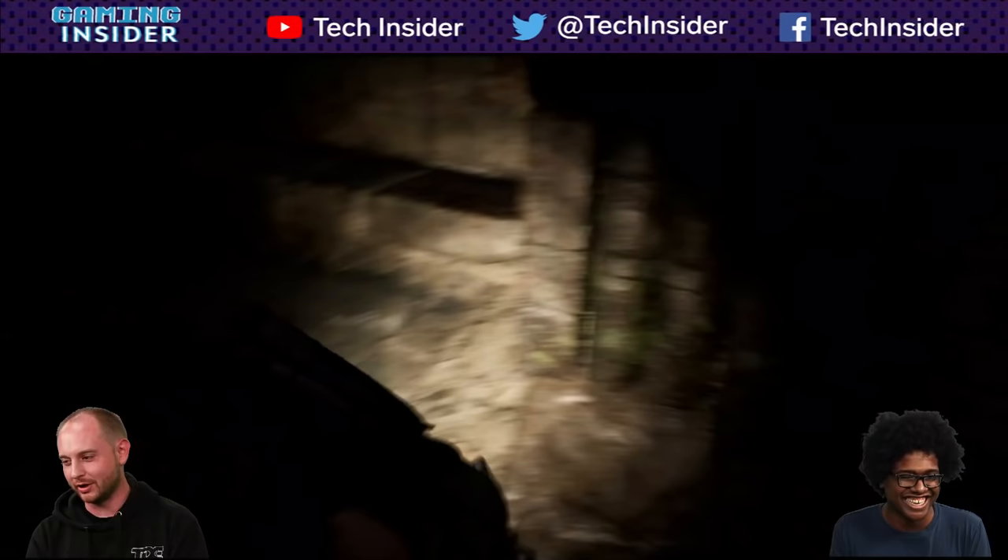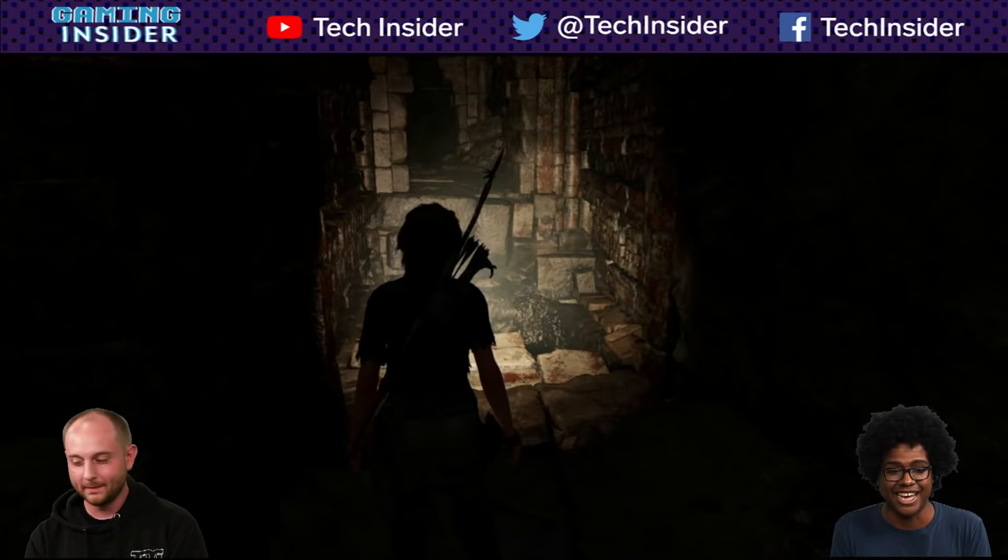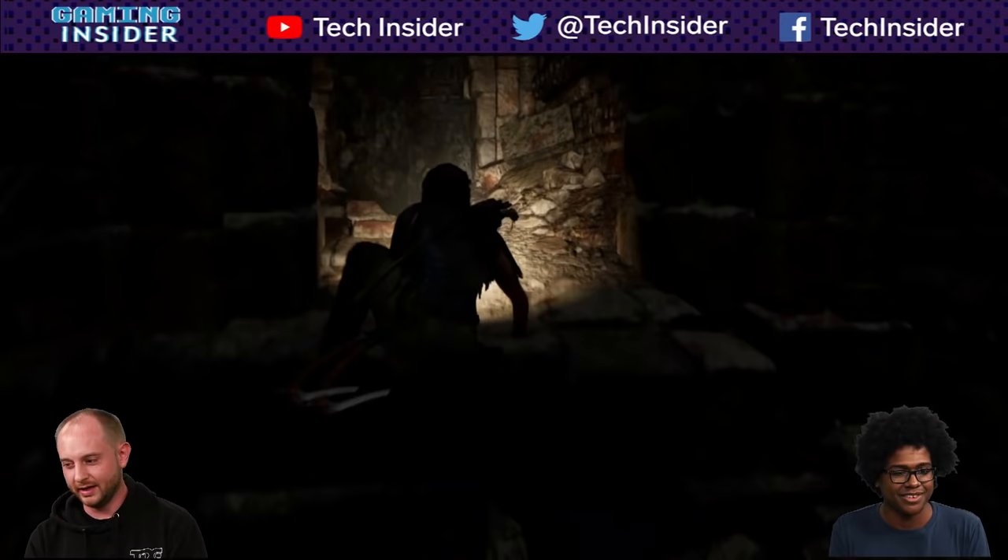Let's just run across — the trap is instant death. This is definitely an important upgrade for Lara: having survival instincts show you where the traps are so you don't unwittingly destroy yourself. Depending on your difficulty, survival instincts might show you more or less, or you might have to upgrade things for it to work at all. Playing on normal difficulty here.